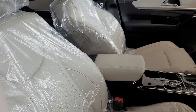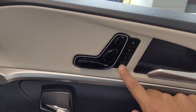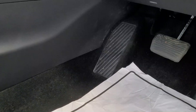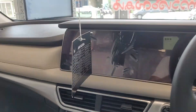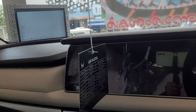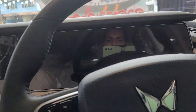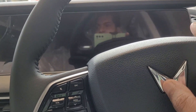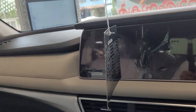The XUV700 features 8-way electrically adjustable driver seats with 3 memory options and a very large dead pedal. The interior of the XUV700 is very luxurious, and the vehicle comes with ADAS and more premium features.